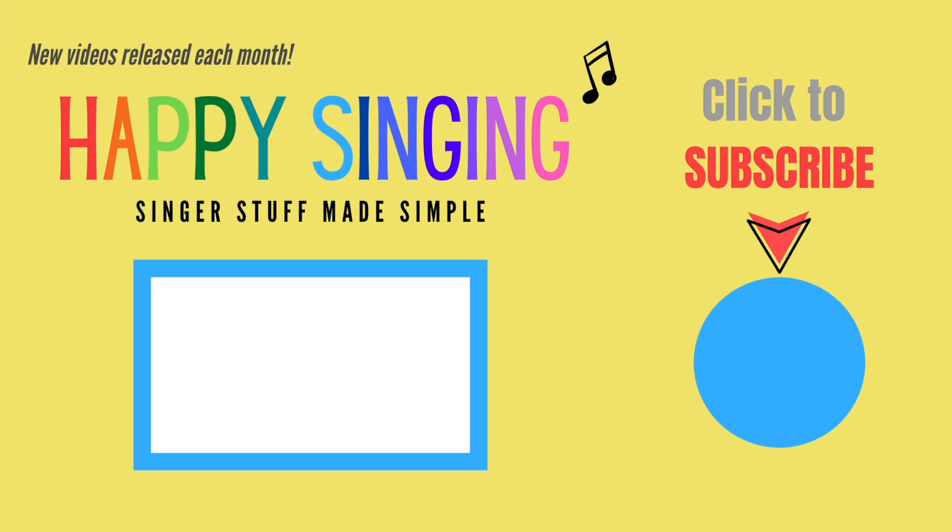Are you passionate about singing? If the answer is yes, then be sure to subscribe to the Happy Singing channel where I try to make singer stuff super simple. Every month, new videos are launched focusing on singing and its devices. So hit that subscribe button so you don't miss out on information which could help you become a better singer.